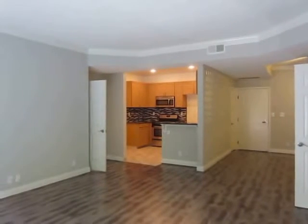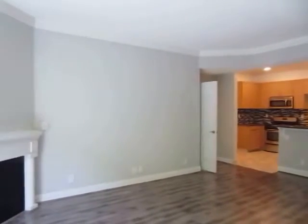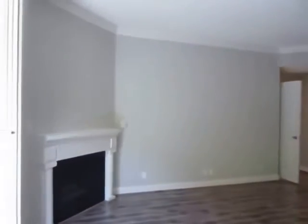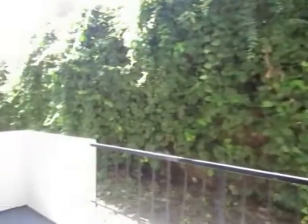This video is for a 2 bedroom, 2 bathroom apartment located in West LA in the Palms neighborhood near Culver City, Santa Monica, Venice, and Westwood, with convenient access to the 405 freeway.